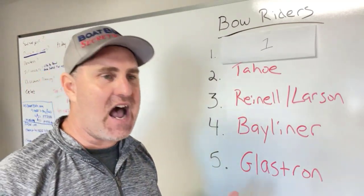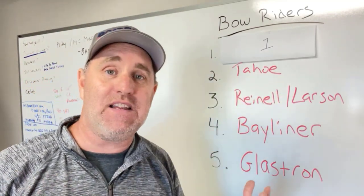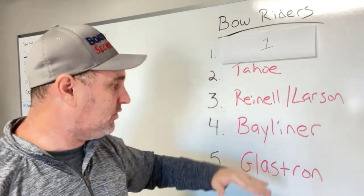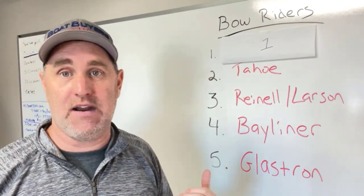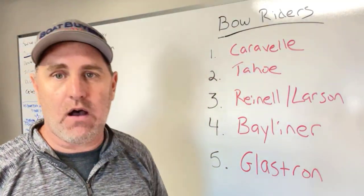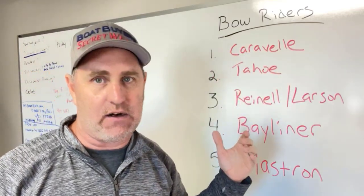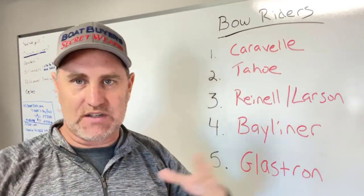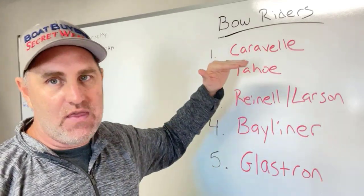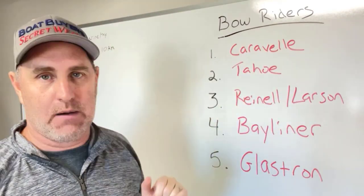Number two is Tahoe. One of the reasons Tahoe is at number two is because they're sold oftentimes at big box retailers — Bass Pro and Cabela's — but they've got the same power source as Bayliners with Mercury and Mercruiser. And number one is Caravelle. Caravelle is owned by Factory Boats Direct and Boat and RV Center. They're sold in big box stores scattered throughout the interstate in the southeast, but when you start looking at the construction, the quality, and the way they've got the price down, they get the number one spot.